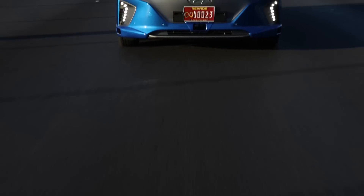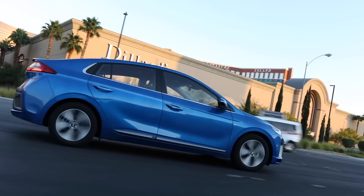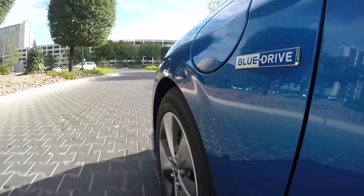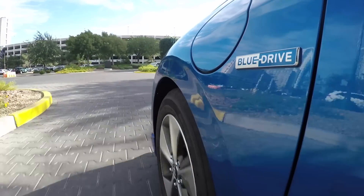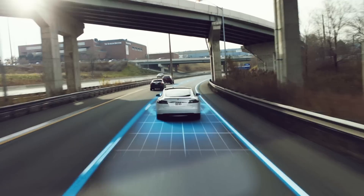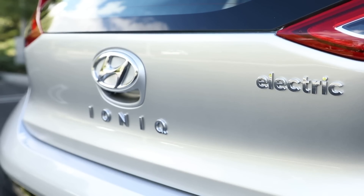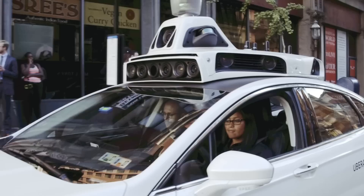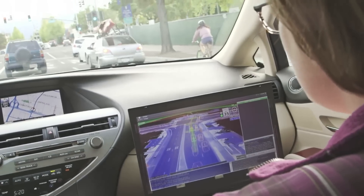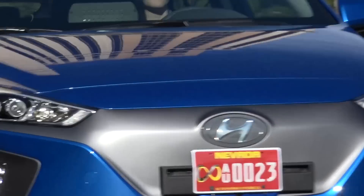Hyundai is working to reduce the computing power needed to the bare minimum, as that saves both cost and energy consumption. It will show off this car at CES, the Consumer Electronics Show, but it will be sharing the road with tons of other prototypes. It's a key time for manufacturers to demonstrate their abilities, as car makers, ride-sharers, and technology companies all work hard to propel us towards a self-driving future.